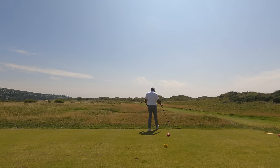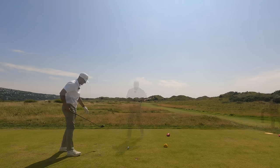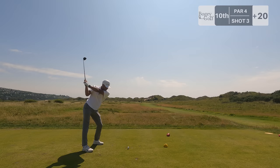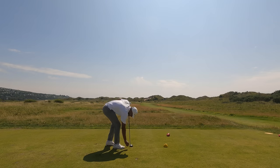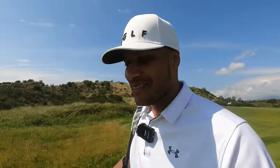Oh dear. Run it back — come on Dennis, what is going on here? Another one of them worm-burning stingers that I didn't mean to do. If you're still watching at this point, then wow — shout out to you. It's not pretty. The tee shots today are dreadful.